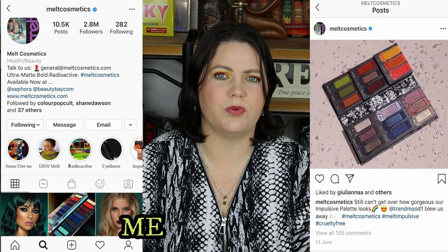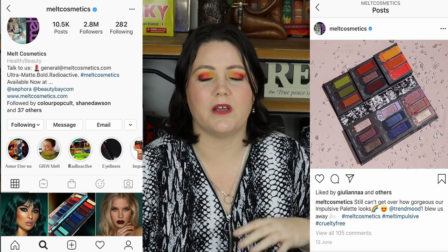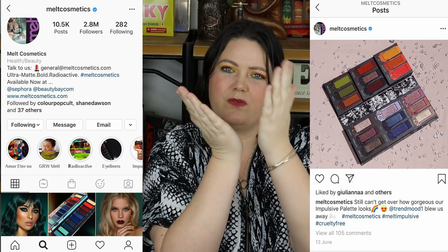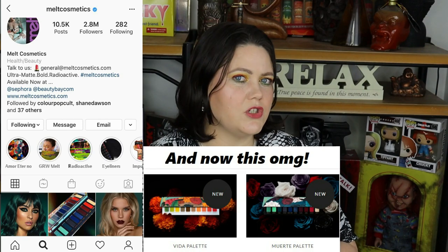Then Melt brought out another palette — a fold-out one with shadows on both sides — that had pretty much all the shadows from Smoke Sessions give or take a few. The only thing I didn't like was that it was a fold-over book with no protective sheet between the sides. But I liked all the shadows and was looking for a sort of rainbow palette at that stage. It jumped back on my radar, and I'm really interested to see what else they bring out.